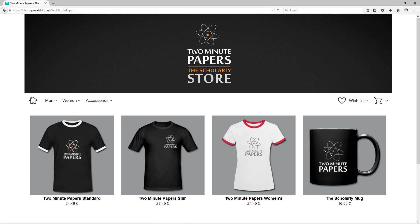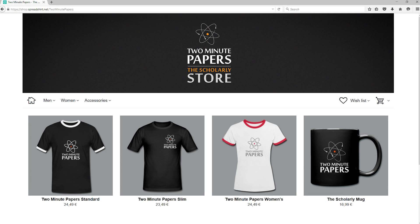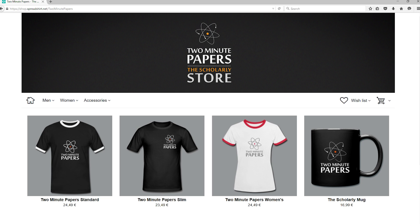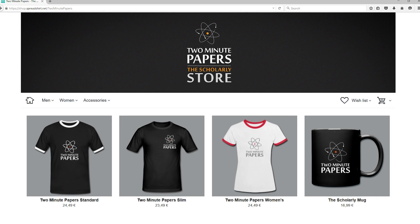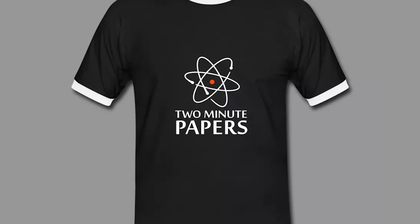Before we go, some delightful news for you fellow scholars: the scholarly Two Minute Papers store is now open. There are two different kinds of men's T-shirts available, and a nice sleek design version made for the fellow scholar ladies out there. We also have the scholarly mug to get your day started in the most scientific way possible. We have tested the quality of these products and were really happy with what we got.